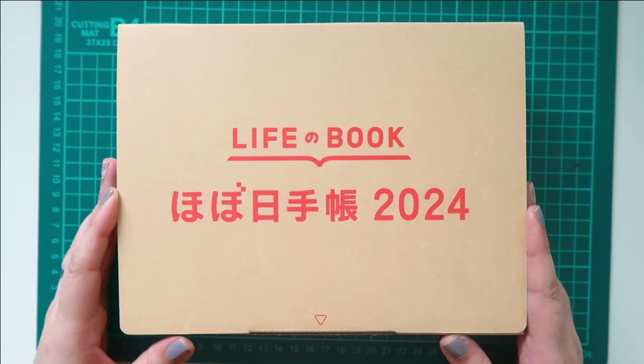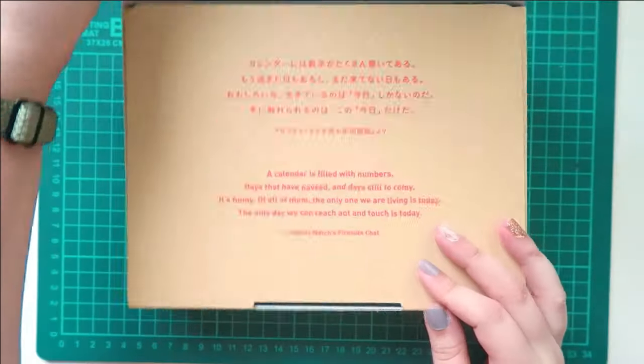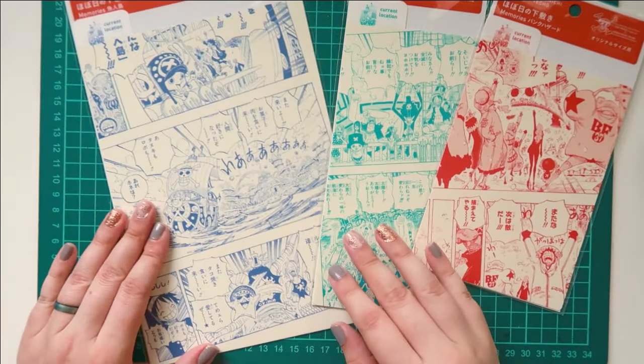Hello again and welcome back to my channel. Today's video is a part two to my Hobonichi haul and my Techo Kaigi. I just wanted to share all of the One Piece items I purchased from Hobonichi.